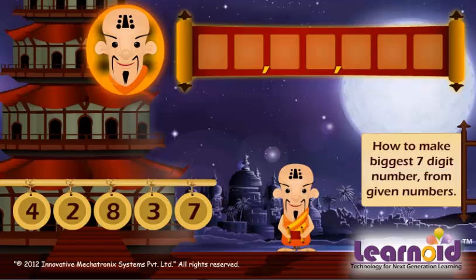Let's see another example. We have 5 numbers — 4, 2, 8, 3, 7 — to make 7-digit numbers. We will fill all numbers once from right to left. To build the biggest number, we will arrange them from right to left in smallest to biggest order.